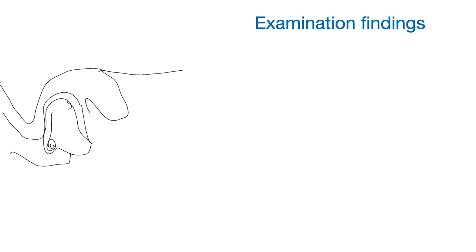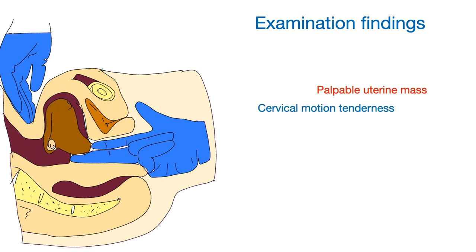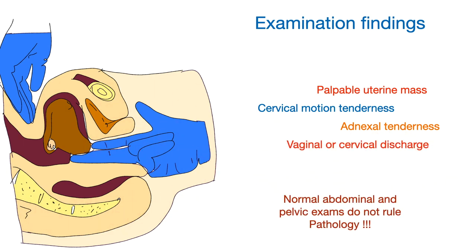On pelvic examination in secondary dysmenorrhea, there may be a palpable uterine mass, cervical motion tenderness, adnexal tenderness, and vaginal or cervical discharge. Normal abdominal and pelvic examination does not rule out the pathology of secondary dysmenorrhea.